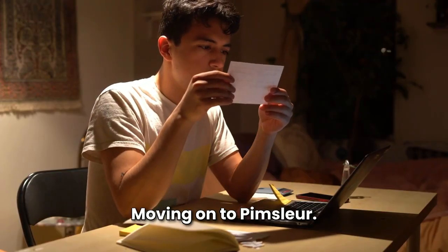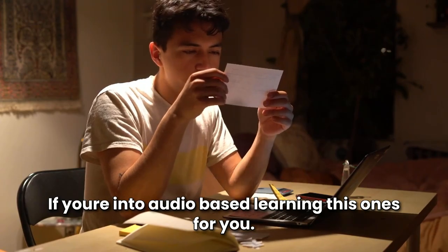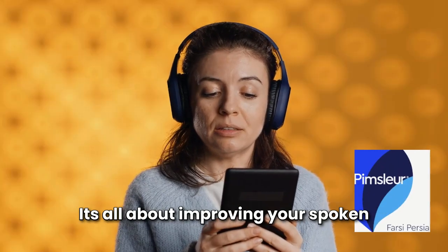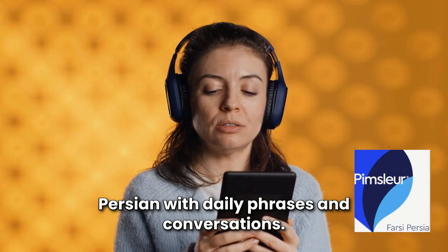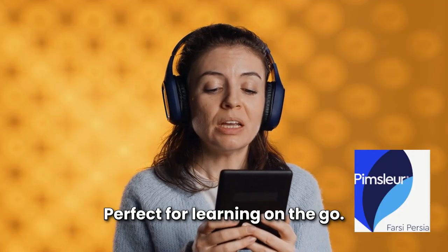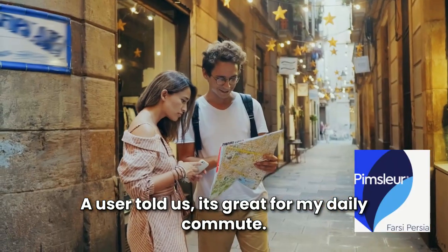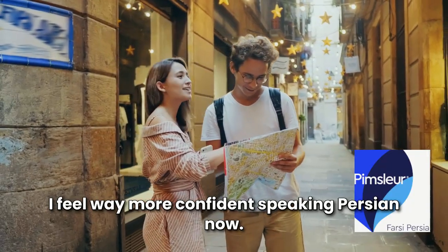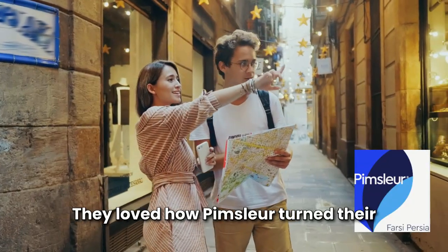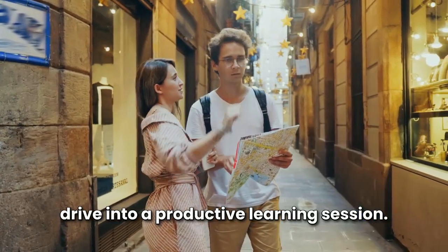One Memrise user shared: the videos and mnemonics made learning new words way easier and they really stick in my mind. Moving on to Pimsleur. If you're into audio-based learning, this one's for you. It's all about improving your spoken Persian with daily phrases and conversations — perfect for learning on the go. A user told us it's great for their daily commute and they feel way more confident speaking Persian now.